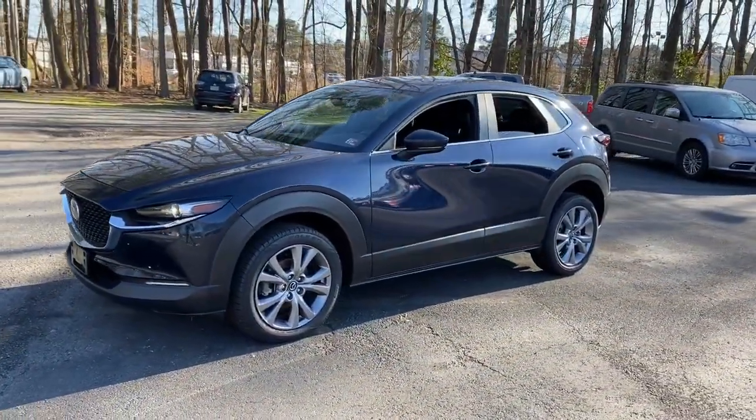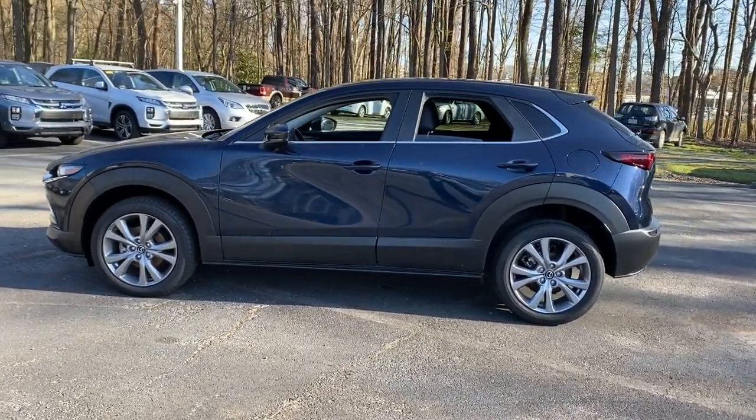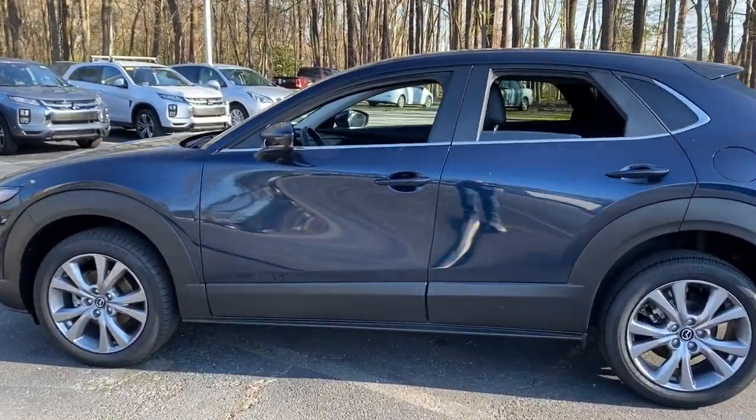Take your daily drive on the road to excellence in this striking CX-30. You'll love its upscale feel, serenely quiet cabin, and crossover convenience.